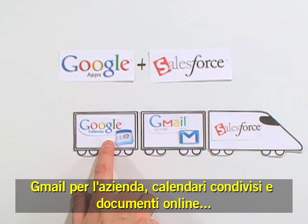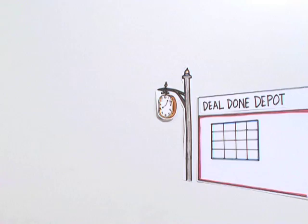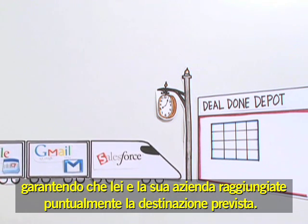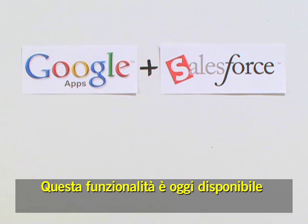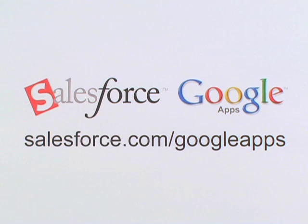Gmail for your business, shared calendars, and online documents — all working together with your Salesforce applications. Everything you need to make sure that you and your company are reaching your destination faster. This functionality is available today to all Salesforce and Google Apps customers worldwide. Learn more and sign up for a free trial at salesforce.com/googleapps.